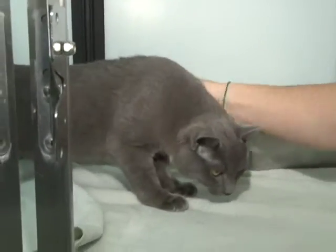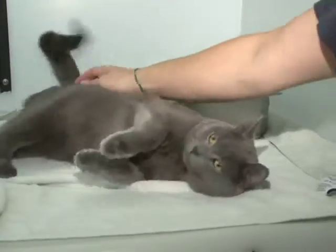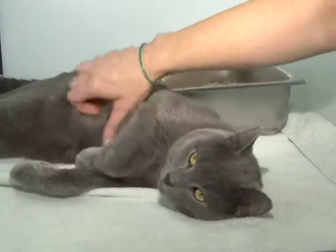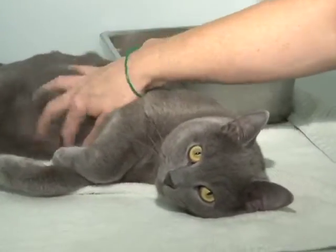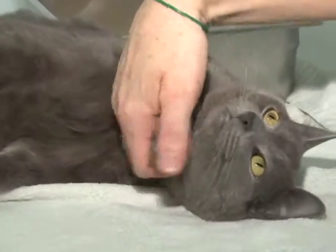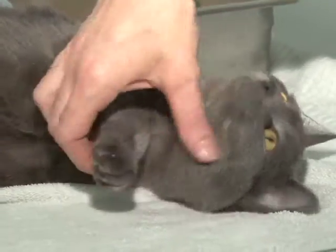This very handsome young man is Louie. Louie is a two-year-old, very petite neutered male. He is a stray. And this is an attention grabber. He wants to be petted. He wants to play. He'd do great with kids. Just a real sweet boy.